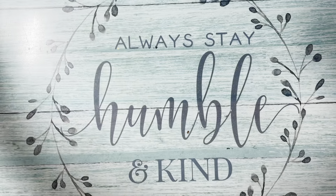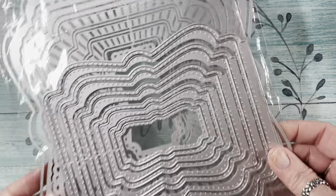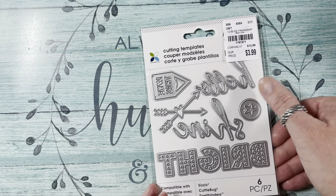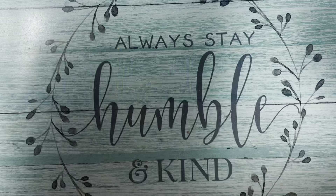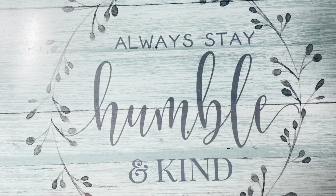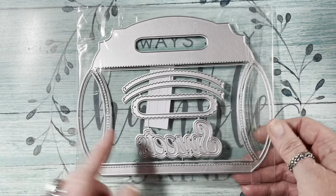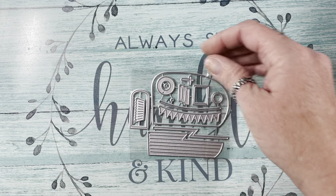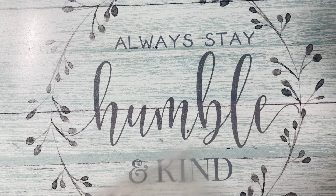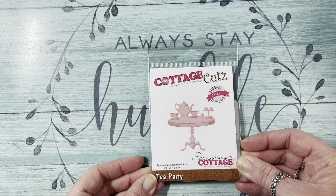I also got this KS Crafts Milk Carton, and these two dies. I got one that says hello, shine bright, and love this. I got this seed packet die. I got this one from the KLJUYP store — it's called a Pillow Box Handbag and it says Sweets. I got this camper die. I got KS Crafts bottle caps in all different sizes. I got Cottage Cuts — it's a tea party, so cute.